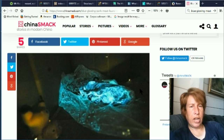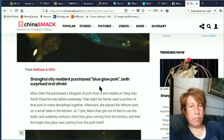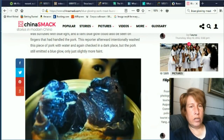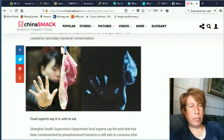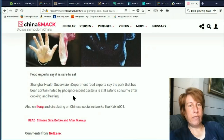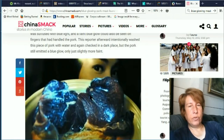A woman was said to have found that her meat was glowing. A Shanghai resident purchased blue glow pork — both surprised and afraid. There's some pictures of the pork, and a picture of her hand in regular light and then glowing. She was saying that if you touch the pork, then your hand would also glow — similar to the dog bone story. Food experts say it is safe to eat. Shanghai Health Supervision Department food experts say the pork contaminated by phosphorescent bacteria is still safe to consume after cooking and heating. Apparently it's common now for meat to become glowing in the dark, and it's perfectly safe to eat.